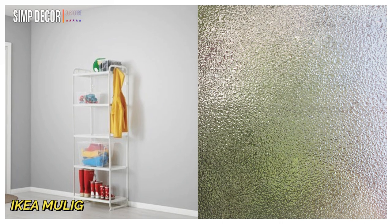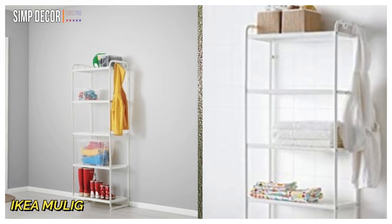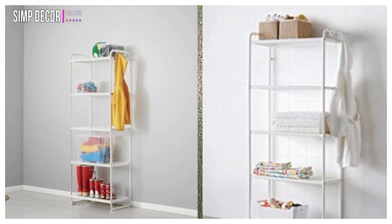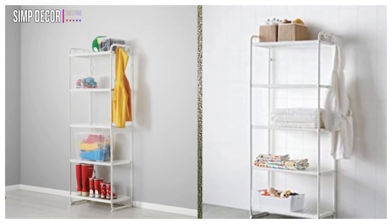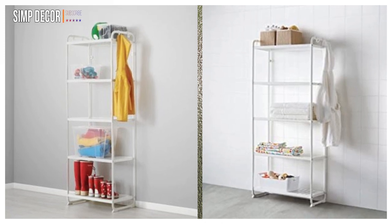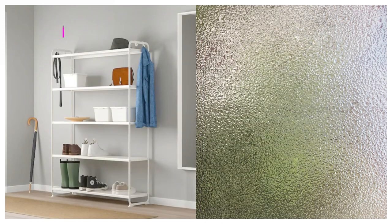1. IKEA Moolig Shelving Unit. This durable, stain-resistant and easy-to-clean shelving unit is safe to use in damp areas like bathrooms. It comes with hooks and is perfect for storing and hanging bathroom items like towels and laundry bags.